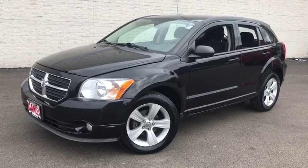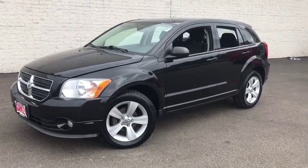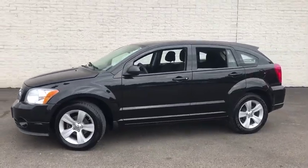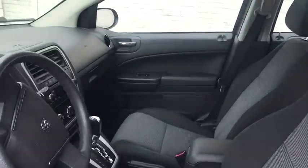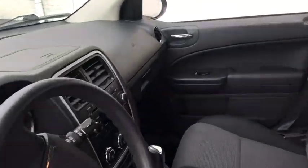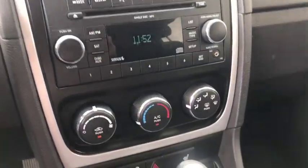Come test drive the 2011 Dodge Caliber. The Dodge Caliber is unique inside and out. Its sassy, smart exterior styling combines with numerous clever interior features such as a flip-out iPod holder and a chilled glove box